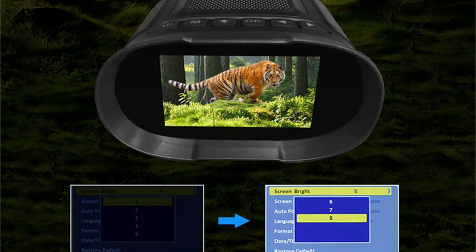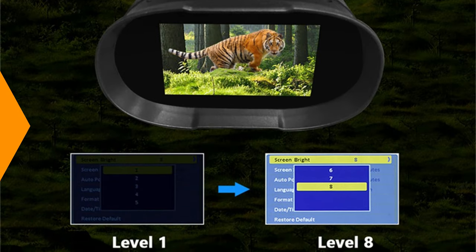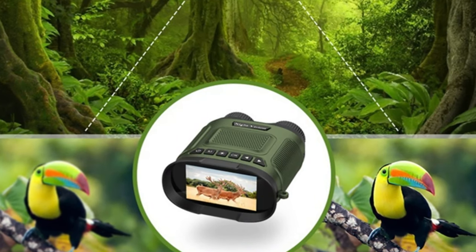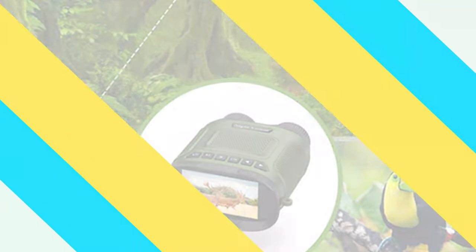The binocular achieves viewing distances of 250 to 300 meters in dark conditions and 3 meters to infinity in weak light scenarios. It is powered by a 2,500mAh lithium rechargeable battery and supports date stamp settings for accurate record keeping.